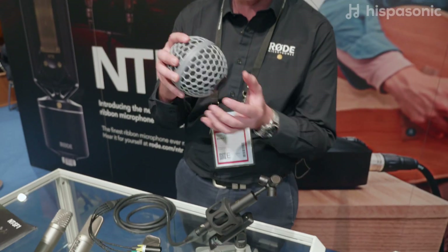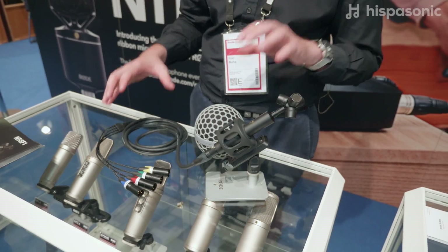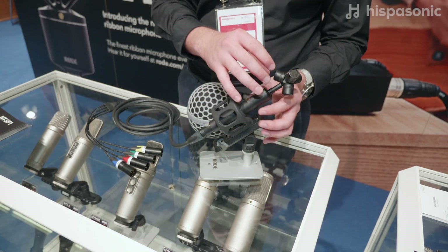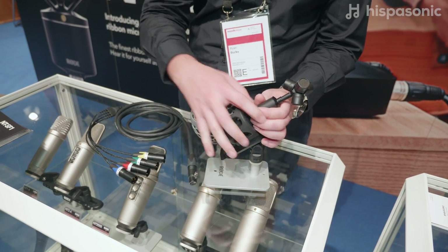It ships with the suspension mount and the blimp-style windshield. And altogether it's $999 — such an incredible price for such a low-noise true condenser Ambisonic microphone. I'll show you the setup of the windshield really quickly.